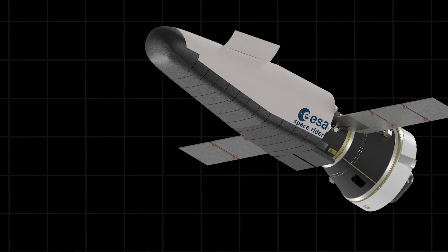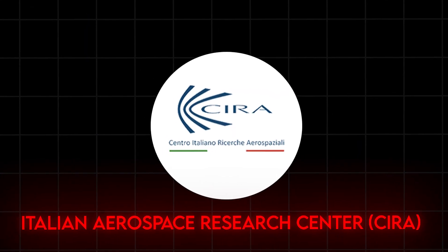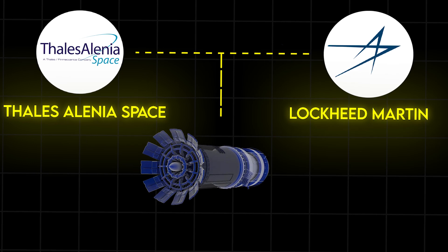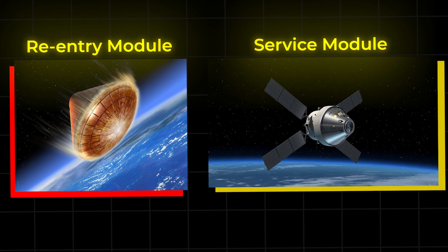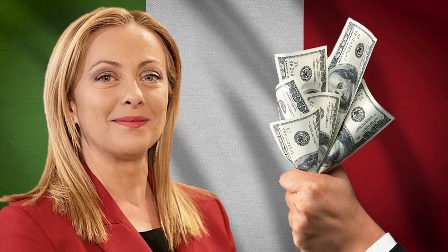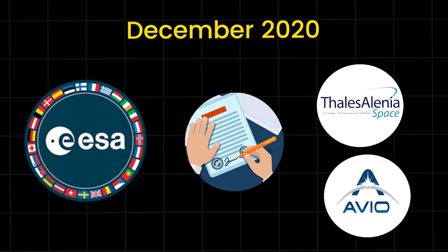As a consequence, Space Rider development was initially approved by ESA in 2016, and the project would be led by the Italian Aerospace Research Center, CIRA. Thales Alenia Space and Avio were tasked with completing the design by 2019. In November 2017, ESA approved funding for Thales Alenia Space and Avio to build the re-entry module and service module respectively. In late November 2019, the project was fully approved by ESA and will be primarily funded by Italy. And in December 2020, ESA signed a contract with co-primary contractors Thales Alenia Space and Avio for Space Rider.